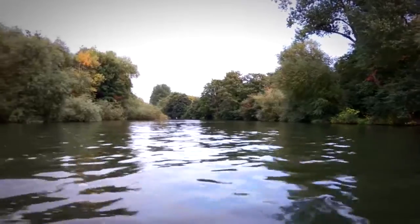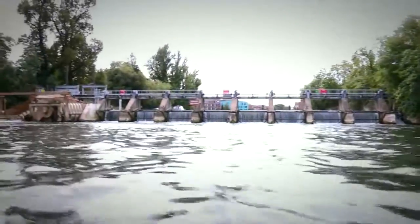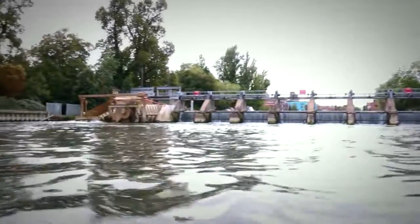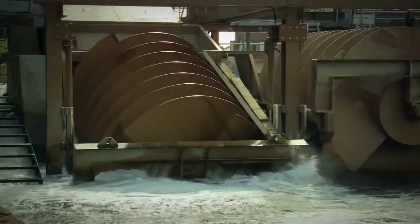ECS is one of the UK's leading providers of Archimedes screw type pumps. The company also provides a complete repair, maintenance and refurbishment service for all types of screw pumps and generators.